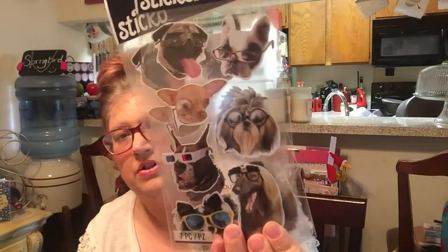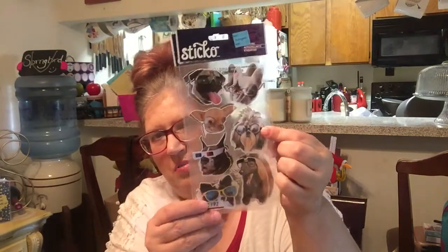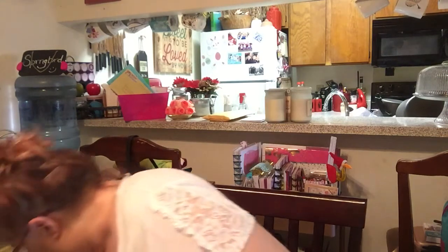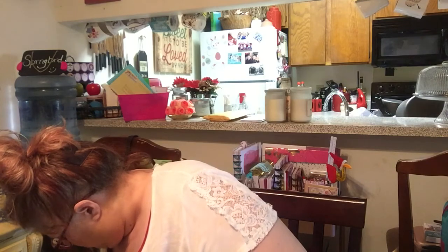I found these on clearance for 49 cents each, so I picked up two — they're just puppies. It's a Shih Tzu, that's why I bought it — who can resist a little Shih Tzu? I'm trying to get through everything before I get to the sticker pads. I picked up a little bird and it was $7.99, and it was 50% or 60% off. Just a little bird, and that is for a gift that I'm sending someone.